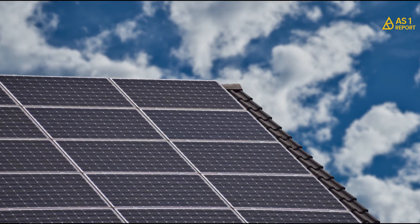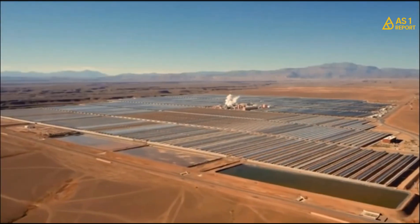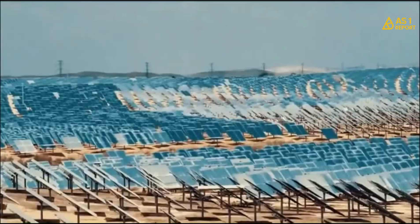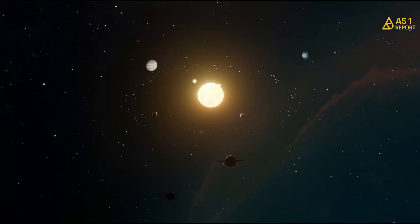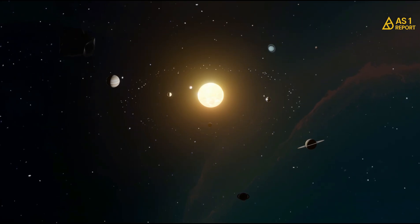From the Ghana-Switzerland rooftop solar rollout to the Dawa Industrial Solar Park, one thing is clear: Ghana is serious about its clean energy transition. These projects aren't just lighting homes — they are powering the next generation of industries, jobs, and innovation. The sun is rising on a new Ghana: clean, industrial, and unstoppable.